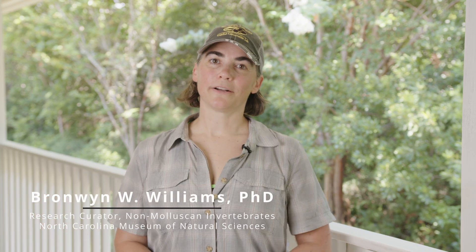I'm Dr. Bronwyn Williams, research curator of invertebrates at the North Carolina Museum of Natural Sciences. It's been brought to our attention that a really unique species to this area, the blue land crab, has been spotted on Emerald Isle.